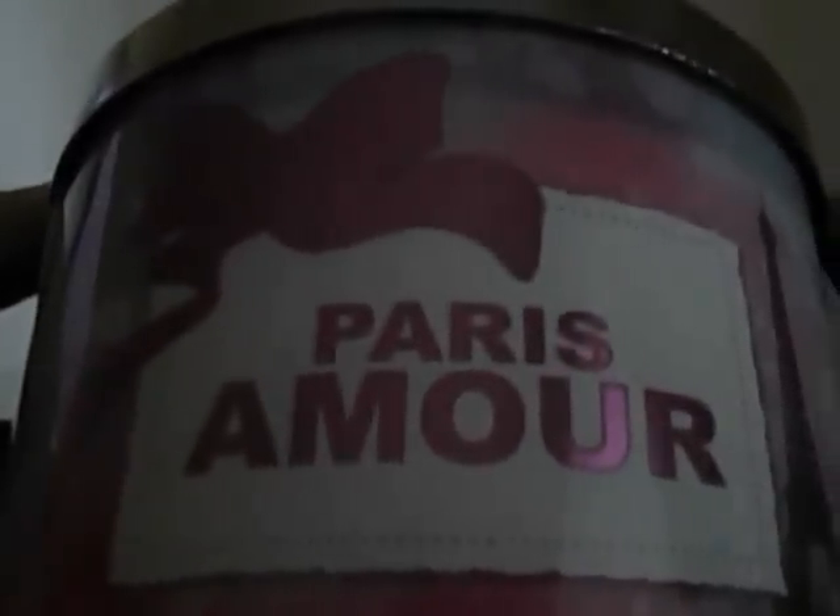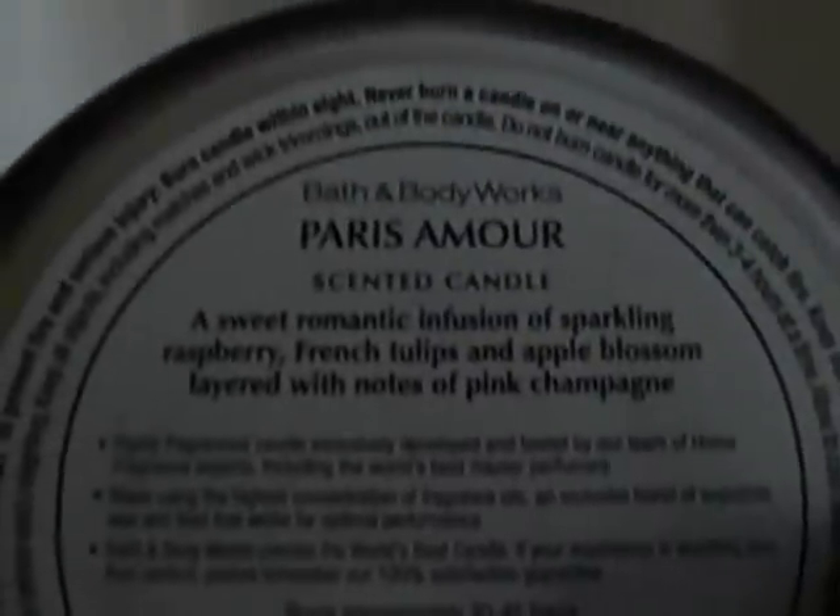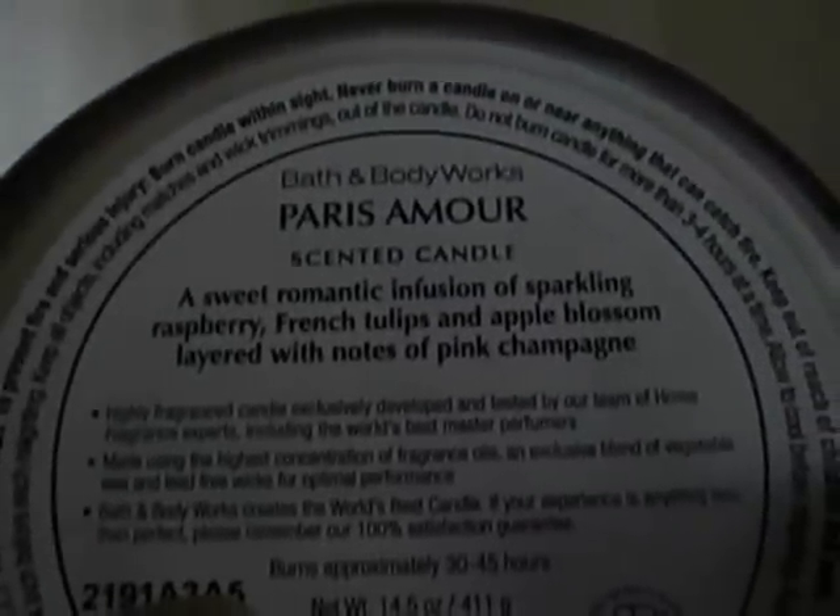The last one I got is Paris Amore. I've heard some mixed reviews of this — some people say they don't really like it in candle form, that it's a little too perfumy, and it is perfumy, but I really like it. I'm not super familiar with the Paris Amore body care line; I'm more into Lush body care than Bath and Body Works, so I'm not super familiar with all of their scents. But I do like this candle. It's a sweet romantic infusion of sparkling raspberry, French tulips, and apple blossom layered with notes of pink champagne. It's nice — very girly. So yeah, I like it.